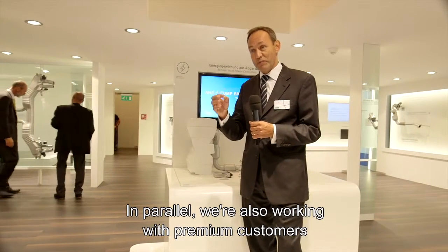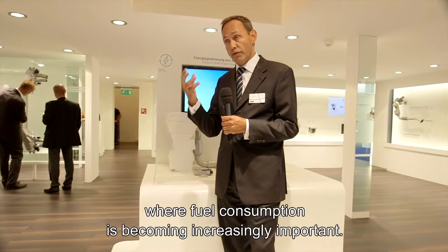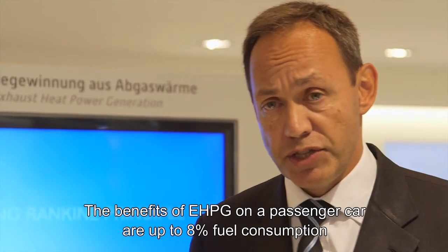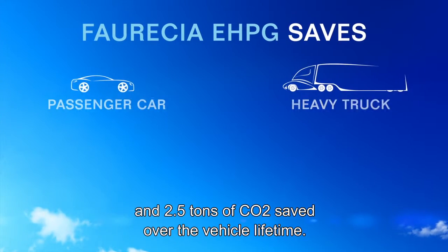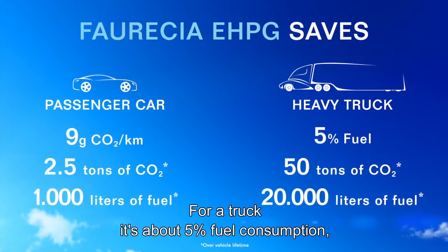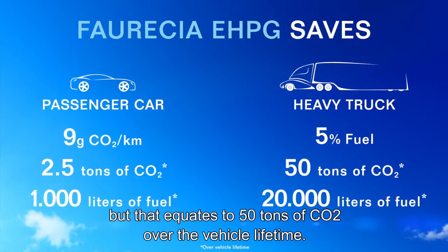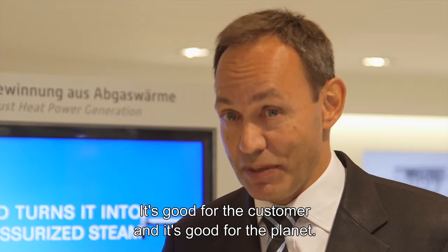In parallel, we're also working with premium customers for large SUVs or D-segment sedans where fuel consumption is becoming increasingly important. The benefits of EHPG on a passenger car are up to eight percent fuel consumption reduction and two and a half tons of CO2 saved over the vehicle lifetime. For a truck it's about five percent fuel consumption savings, but that equates to 50 tons of CO2 over the vehicle lifetime. It's good for the customer and it's good for the planet.